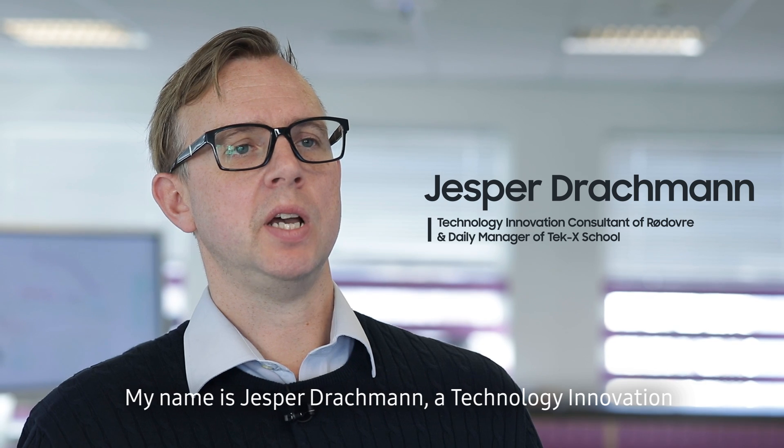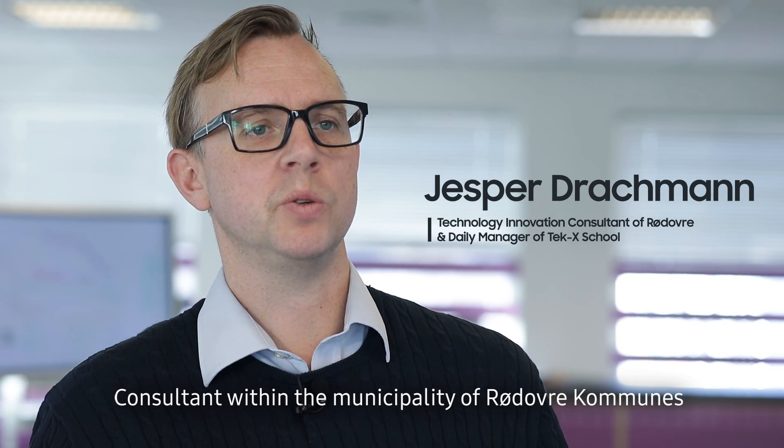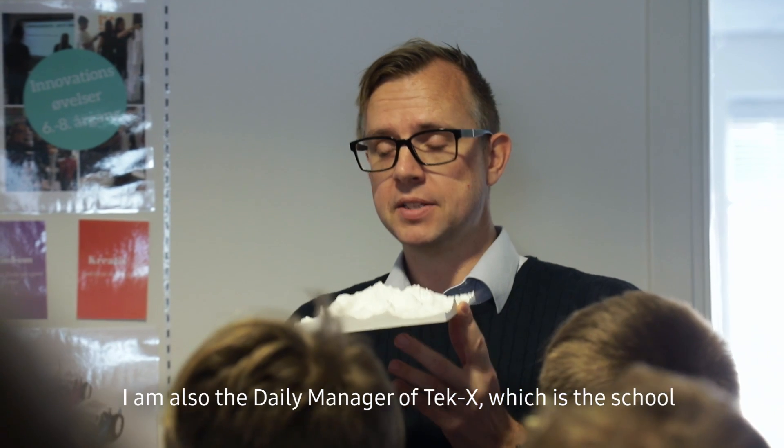My name is Jasper Druckmann. I am a technology innovation consultant within the municipality of Rødovre Kommune, which is a part of greater Copenhagen in Denmark. I'm also the daily manager of TechX, which is the school.